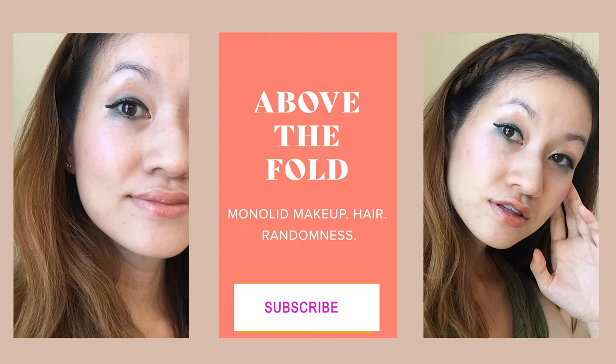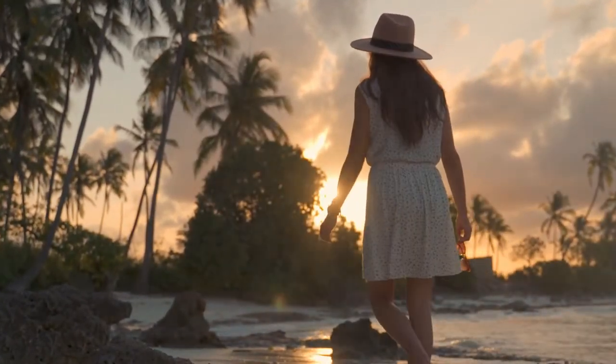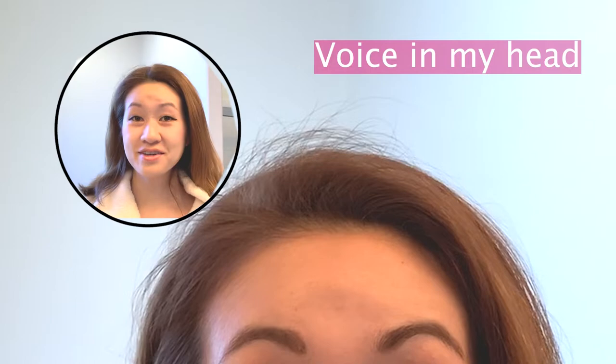Hey guys, welcome to another episode of Above the Fold. So today my look was really inspired by the weather getting warmer — summer's just around the corner. I'm kind of dreaming of jet setting to a tropical paradise getaway, so that's why I did this colorful eye look. I want to show you guys how I did this colorful, with a hint of glitter, eye look that I think is perfect for summer and is bringing tropical paradise vibes into your makeup.